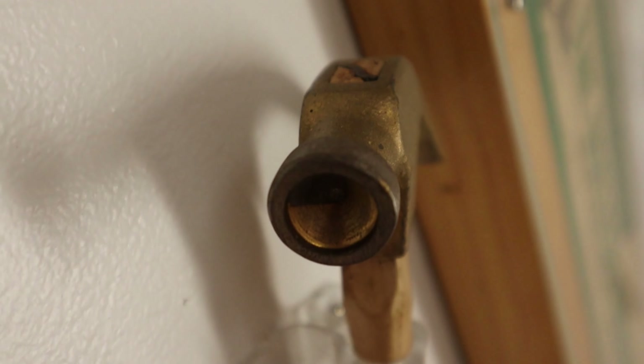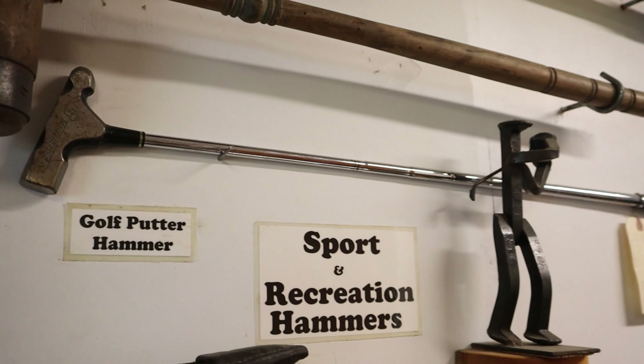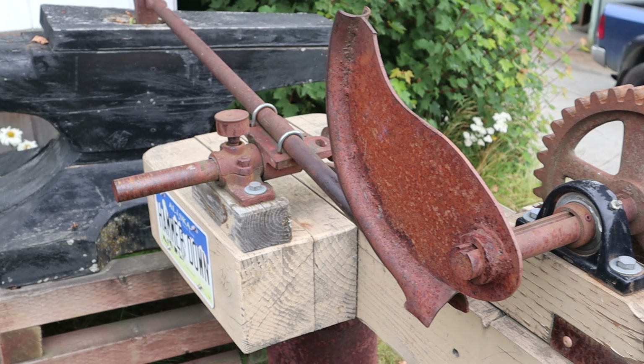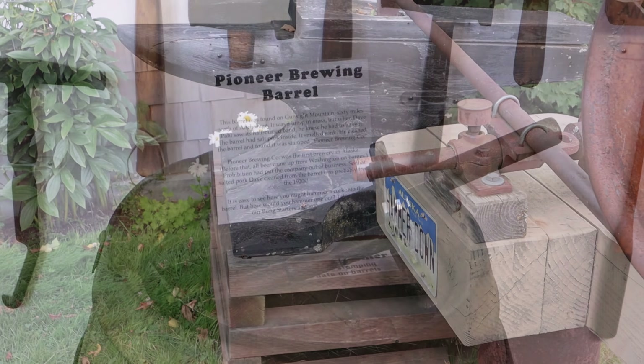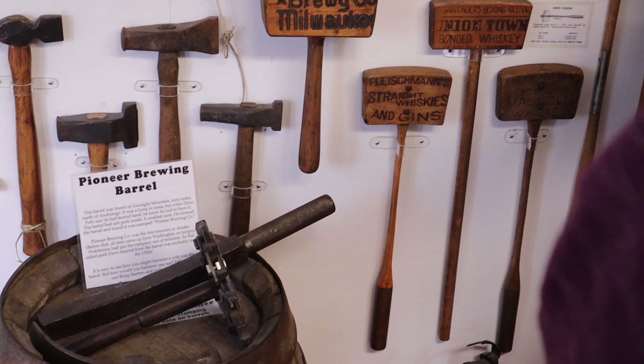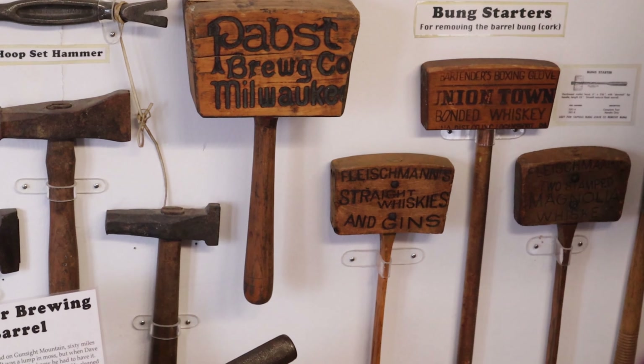It's truly amazing and enlightening to learn just how many different kinds of hammers exist. It's something you probably don't think about every day. Did you realize there's even a hammer specially designed for your bunghole? It went in a barrel when it got shipped. When you got it at your end, you would take a metal tube and a mallet like this one, and you would pop the bunghole in it. They were shipped solid.